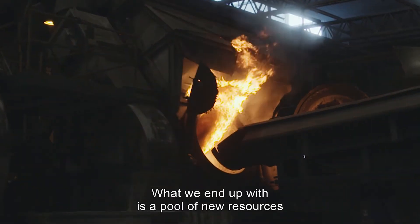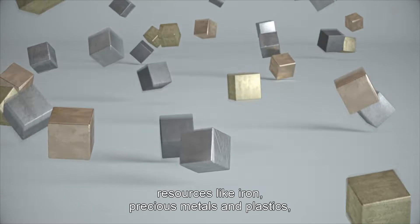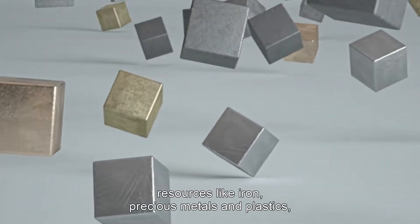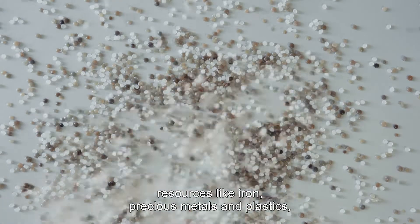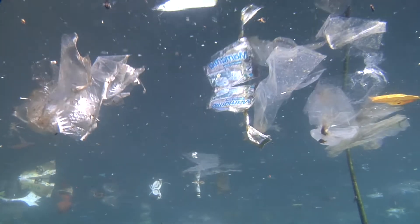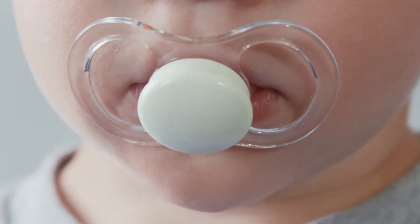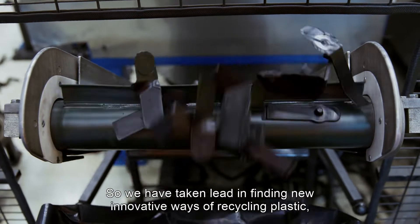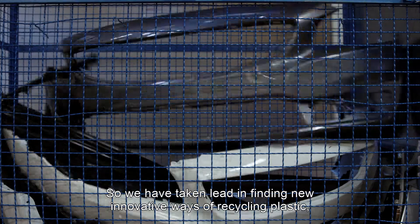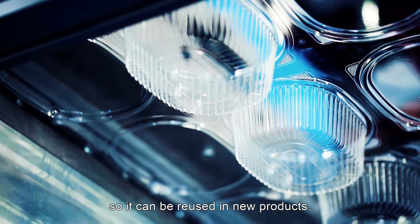What we end up with is a pool of new resources that can go back into the loop. Resources like iron, precious metals, and plastics. A complex material, and one that presents a number of big challenges. But life would be much more difficult without it. So, we have taken lead in finding new, innovative ways of recycling plastic, so it can be reused in new products.